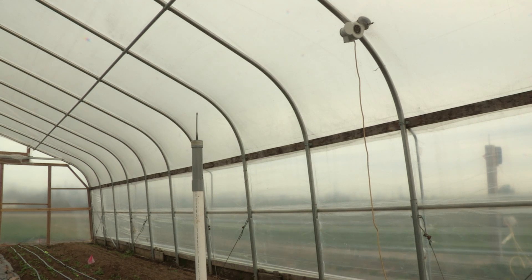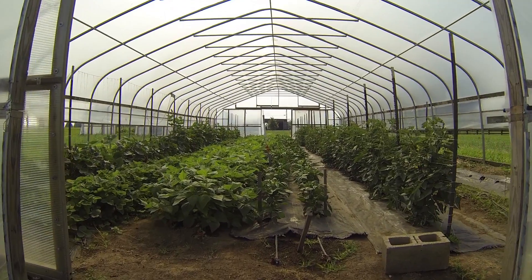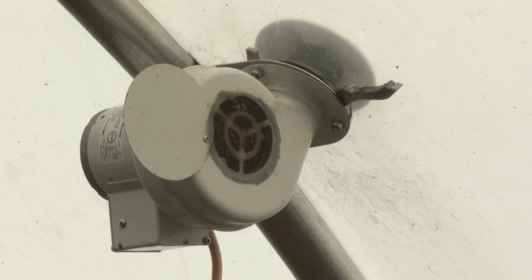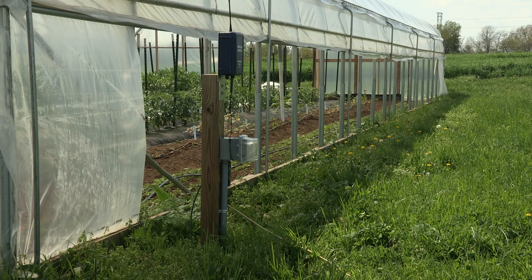Our structures are covered in two layers of 6-mil 4-year plastic. Let's step inside for a little more detail. The plastic on top of our tunnel is double layered with an inflation fan filling the space between layers with air. The fan's electricity is the only energy these tunnels directly use.